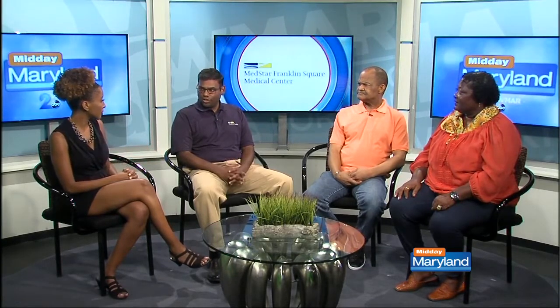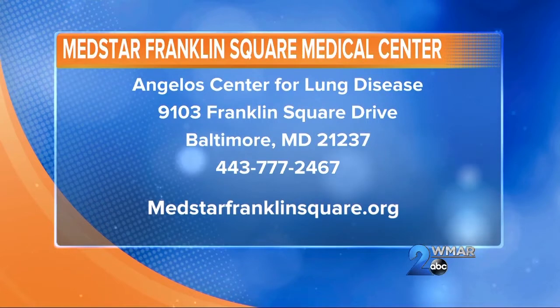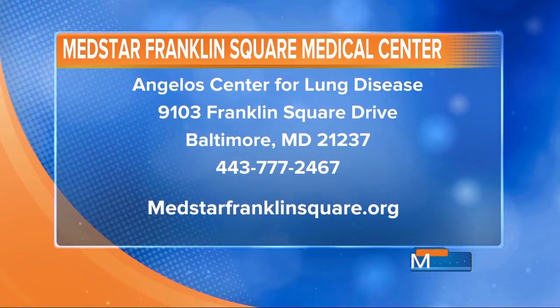If someone is watching right now — you said they have to be the right candidate. So describe the process. You can have your doctor call us at the number that will be provided, or you can call yourself, and what we'll do is go through a bunch of preliminary screening tests to make sure you have the appropriate selection criteria. That's all based on research we've done over the last several years to show who will benefit the most from the procedure.